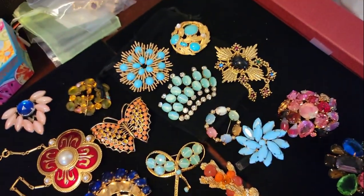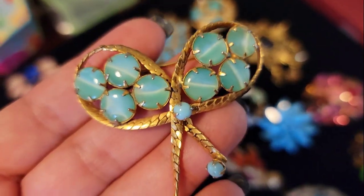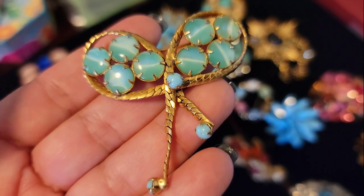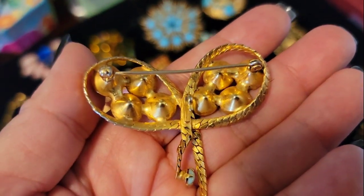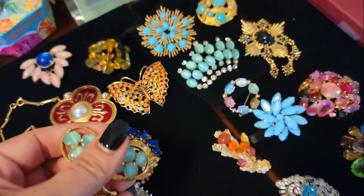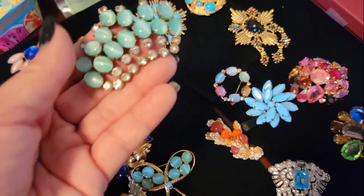We will post all of these. These are moonstone glass cabochons, prong set, gold tone metal. Just beautiful — look at that. I'm still doing a lot of research to figure out who a lot of these designers are on the unsigned pieces, so I'm not sure yet.